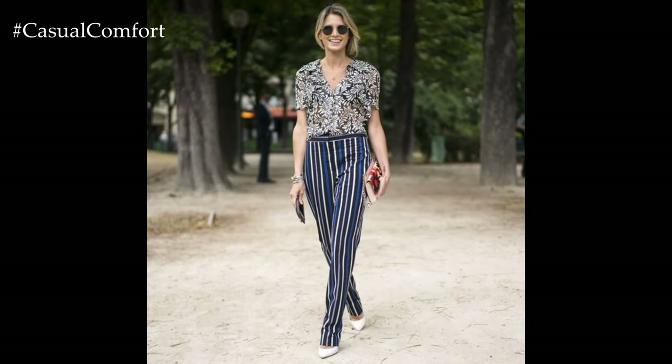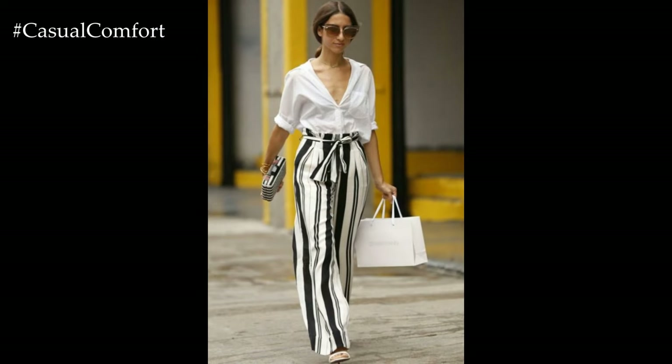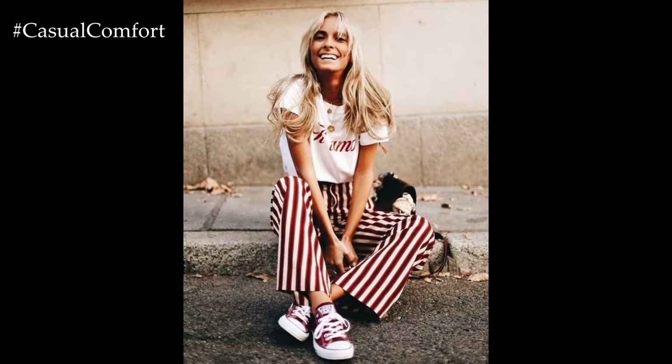Tailored and structured styles are a timeless choice for striped trousers, offering a polished and refined aesthetic. Look for trousers with clean lines, sharp pleats, and precise tailoring for a sophisticated silhouette. Pair them with a blouse or a button-down shirt for a classic and elegant ensemble suitable for the office or formal events.